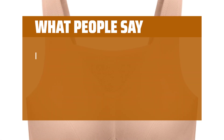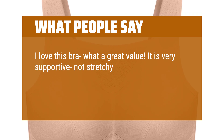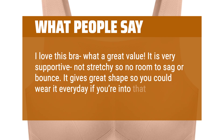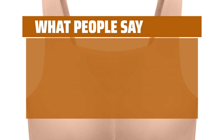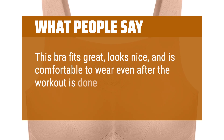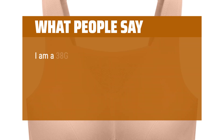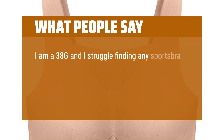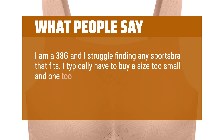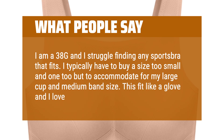What people say: I love this bra, what a great value. It is very supportive, not stretchy, so no room to sag or bounce. It gives great shape so you could wear it every day if you're into that. This bra fits great, looks nice, and is comfortable to wear even after the workout is done — I'm definitely going to be buying a few more. I am a 38G and I struggle finding any sports bra that fits. I typically have to buy a size too small to accommodate for my large cup and medium band size. This fit like a glove and I love it.